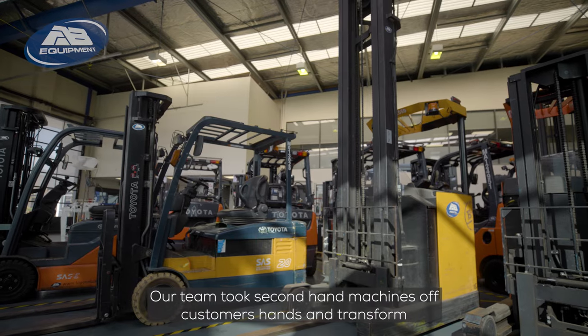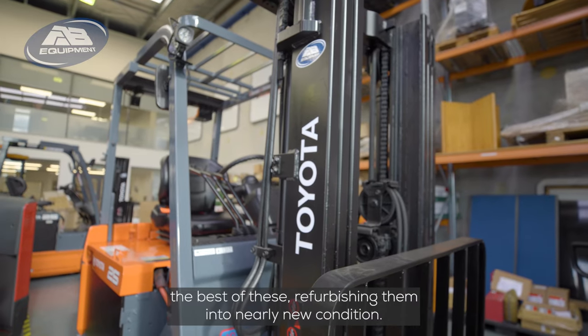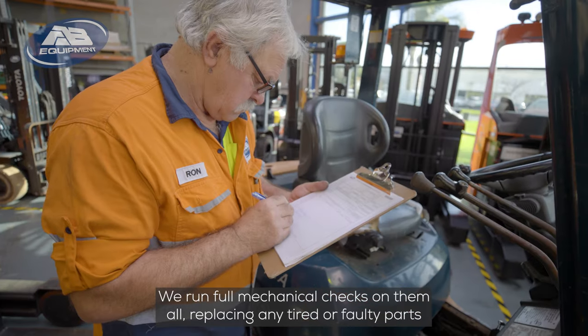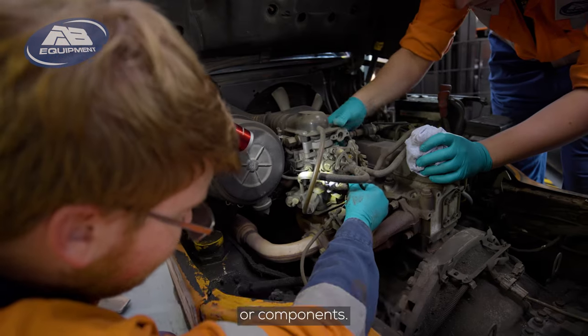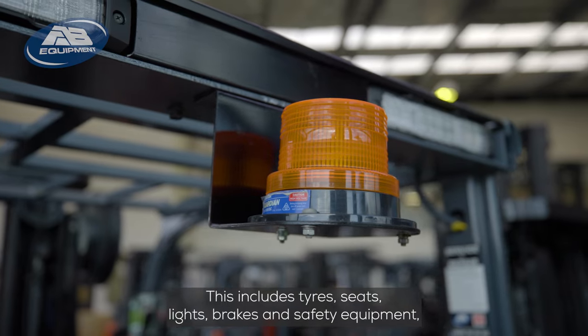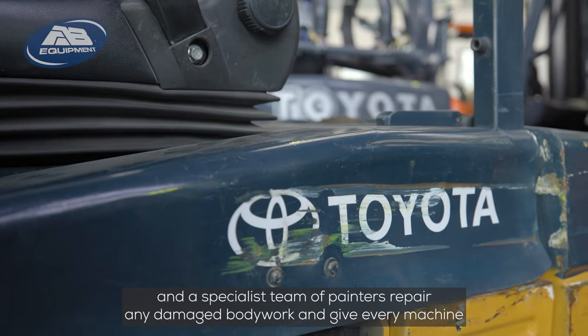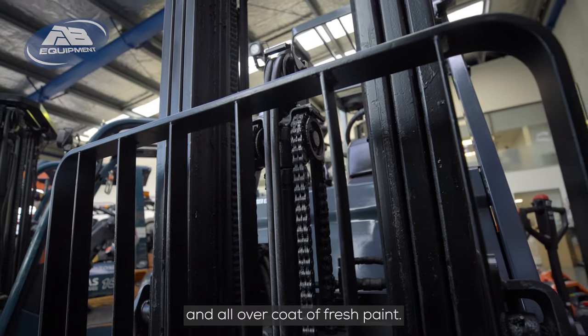Our team takes secondhand machines off customers' hands and transforms the best of these, refurbishing them into nearly new condition. We run full mechanical checks on them all, replacing any tired or faulty parts or components — including tyres, seats, lights, brakes, and safety equipment. Our specialist team of painters repairs any damaged bodywork and gives every machine an all-over coat of fresh paint.